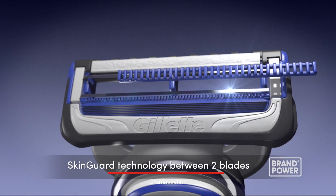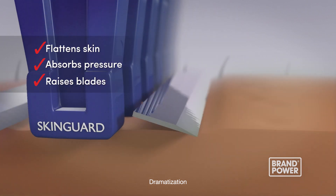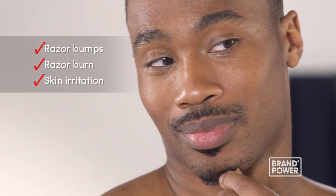The SkinGuard technology between the two blades flattens skin, absorbs pressure, and raises blades to minimize contact, making shaving more comfortable for men who suffer from razor bumps, burn, and skin irritation.